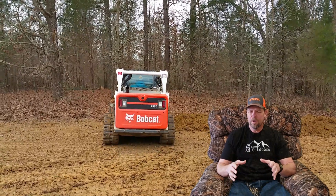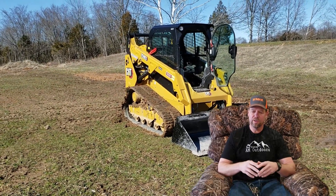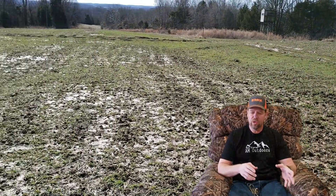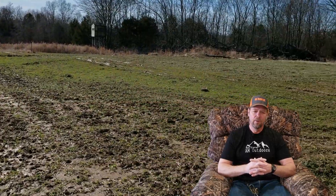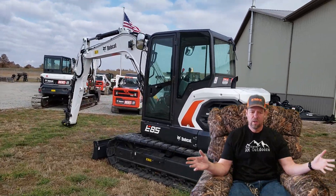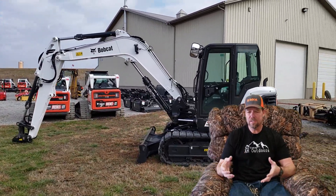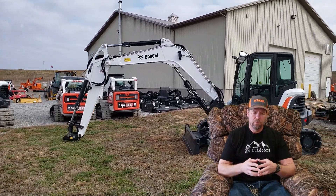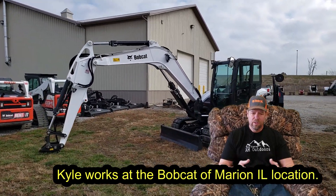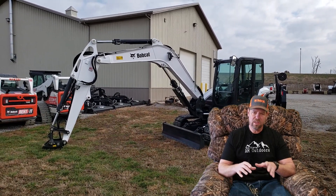The other part of the equation was service. The closest Cat dealer we can use here in Illinois is about an hour and a half to two hours away — granted they don't charge for a service truck from that far. But Bobcat is a half hour away, and they have a whole parking lot of implements I could rent any day of the week. We've dealt with Kyle there on the mini excavator, and he gave us a really good package where the add-ons are also saving us money.